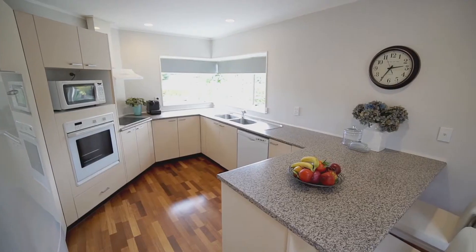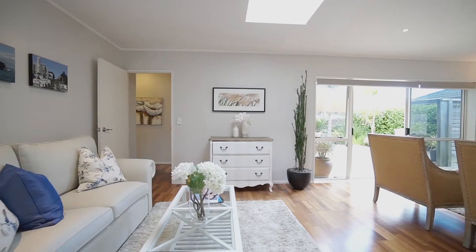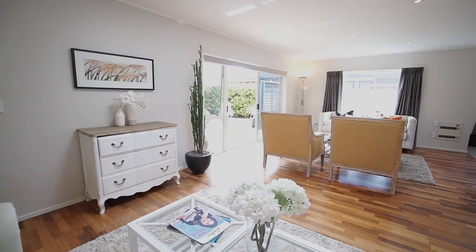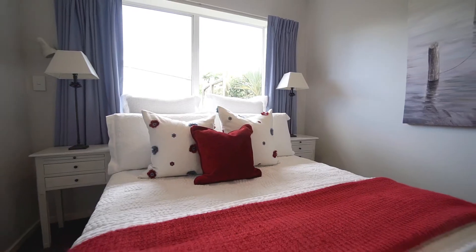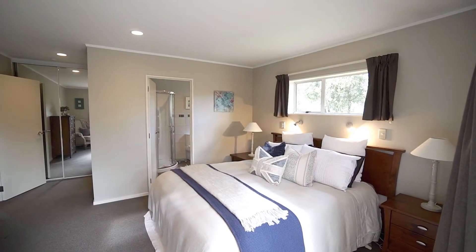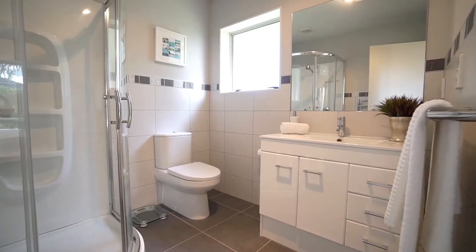The kitchen is of a generous size and flows through to another very useful living space. A great feature of this area is the modern skylight to bathe this area in an abundance of natural light. There are four double bedrooms on offer, with the master bedroom having the convenience and comfort of ranch slider access through to the outdoors, a walk-in wardrobe, and a contemporary en suite bathroom.